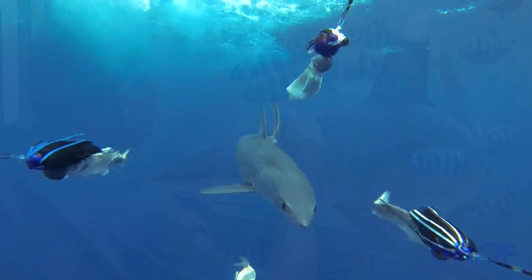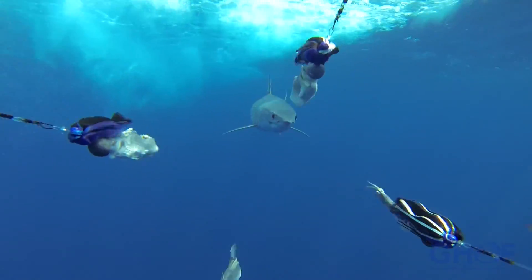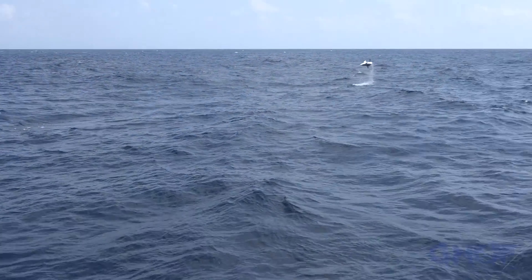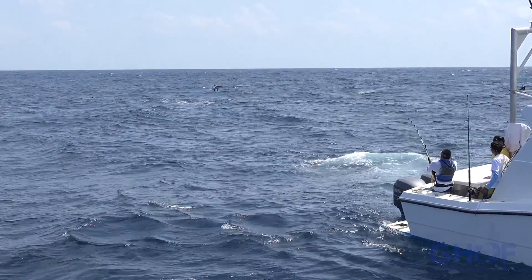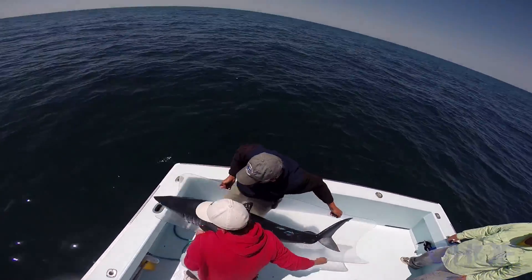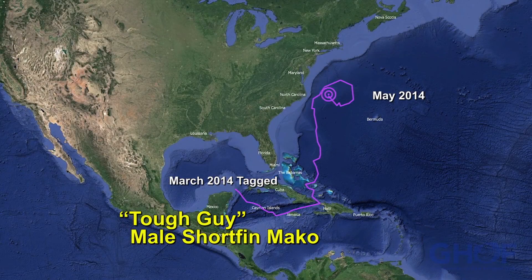Which brings up another shark — the shortfin mako. Our unprecedented research with this open ocean, or pelagic, animal is now in its sixth year. During that time, we've worked with shortfin mako sharks in Mexico, off the coast of the Yucatan, and off the coast of Ocean City, Maryland. One shark named Tough Guy traveled all the way from Mexico to Nova Scotia.